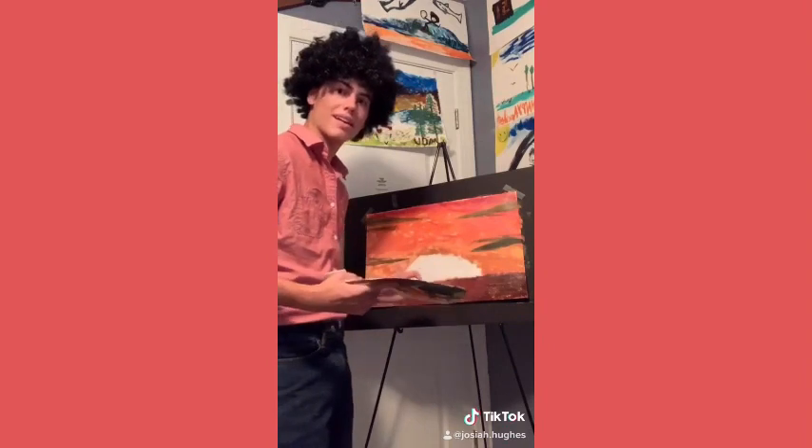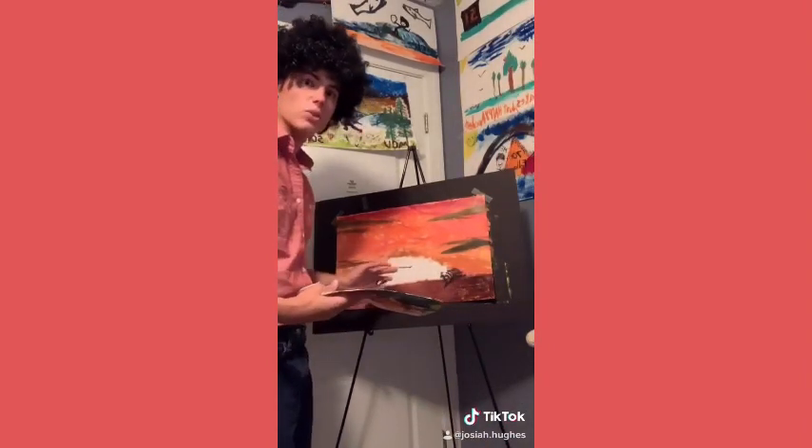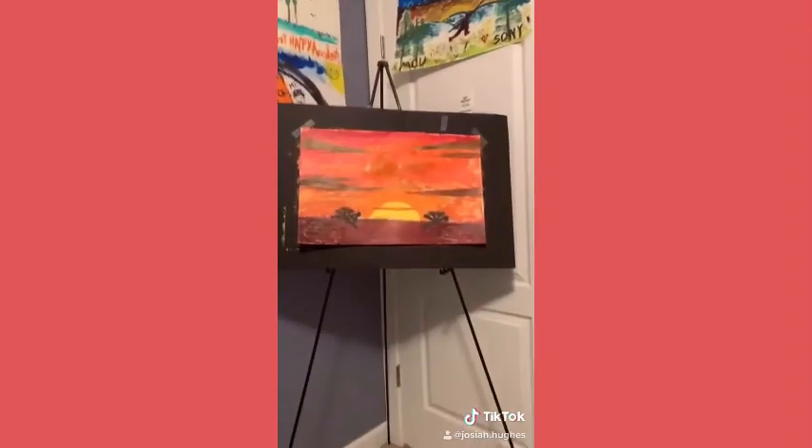Now let's paint a happy tree. Now we have two happy trees. I have a secret for you — this isn't a sunset. It's a sunrise.